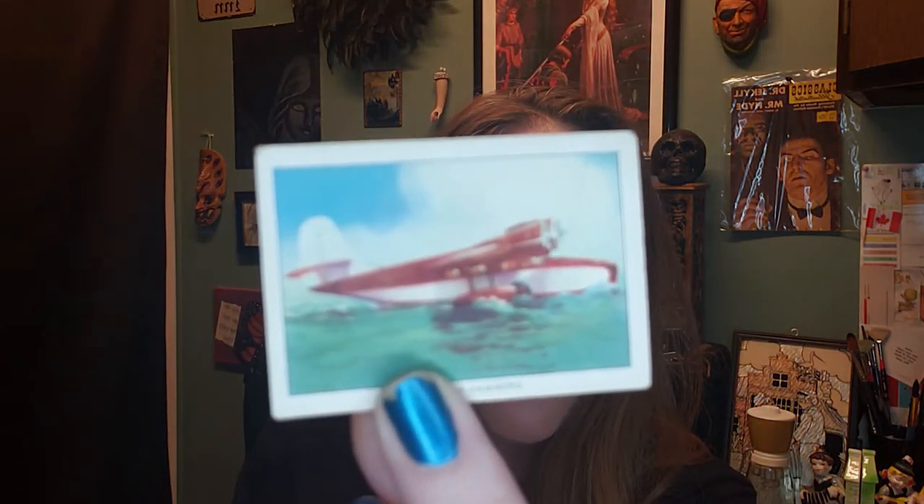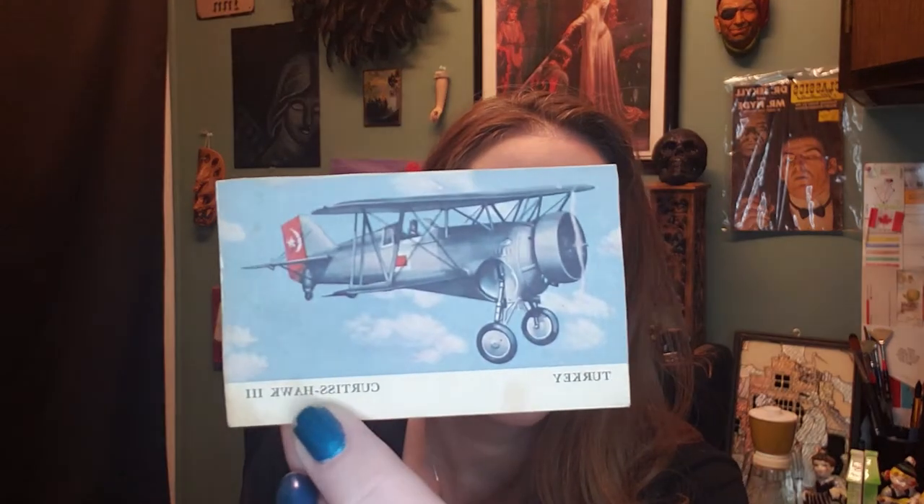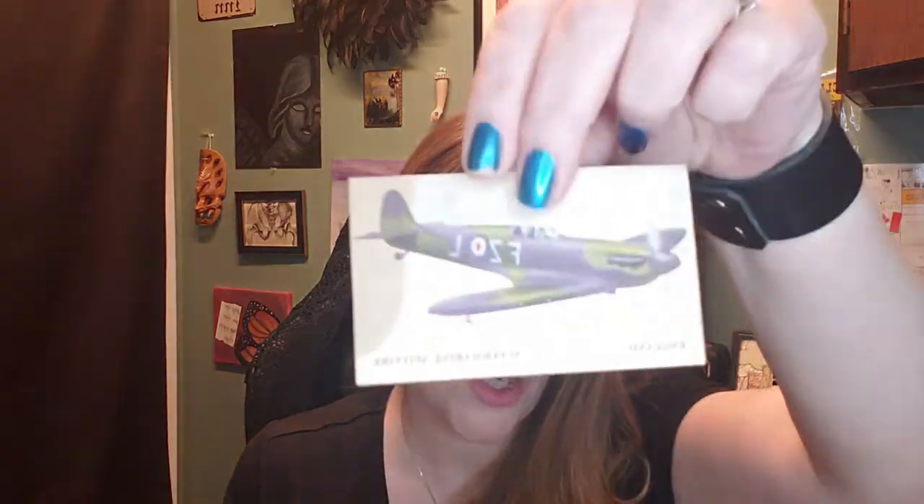I also found 'Warplanes of the World' cards. Some of them are cigarette cards — one is labeled as a Turkish plane. The set has 24 different planes to complete. I got planes from England as well. I still need to look these up a bit more to find out exactly where they're from, but I thought they were interesting.